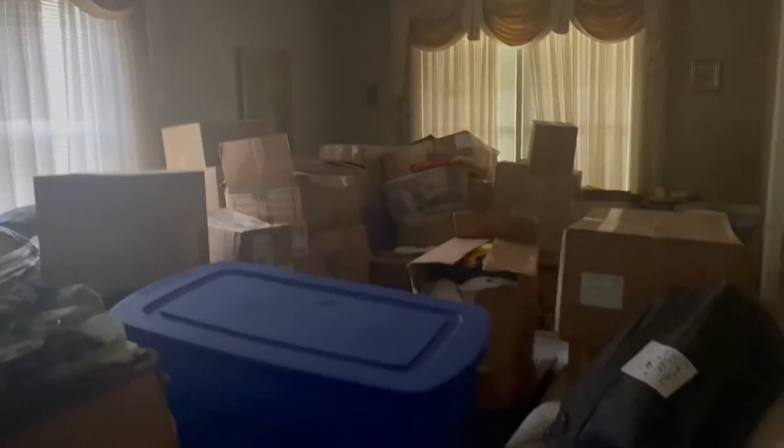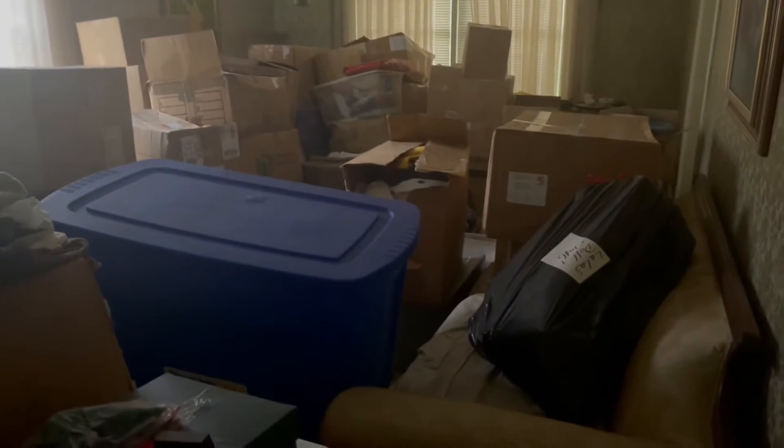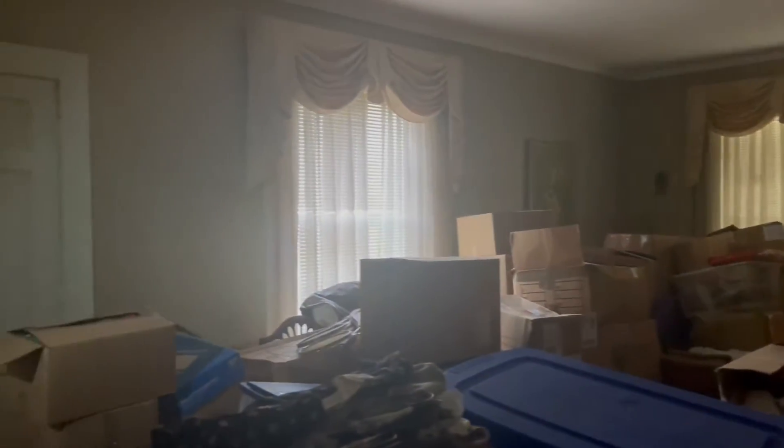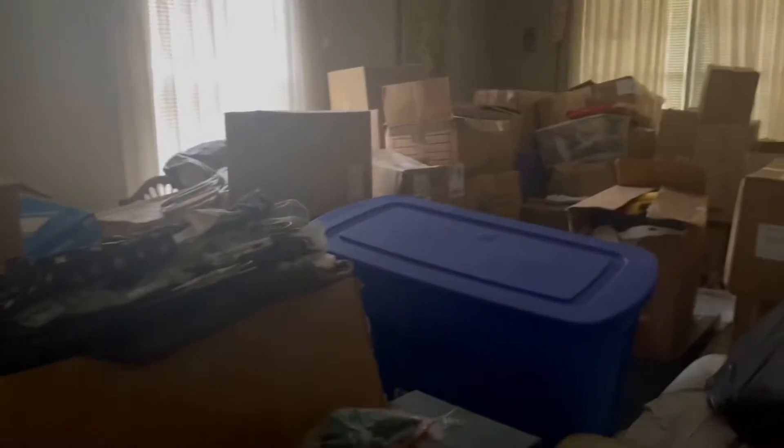Yeah, the fan. That's nice. This doorway right here feels like it's sinking, right here. I don't see any cracking on the side of the walls. I don't see any settling. It feels like it's solid.